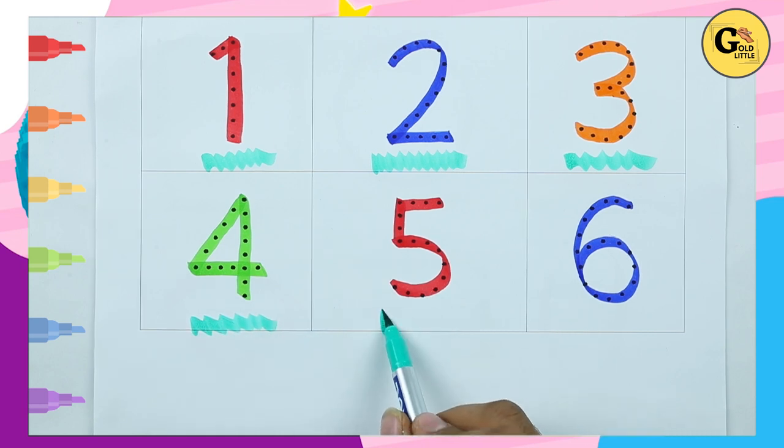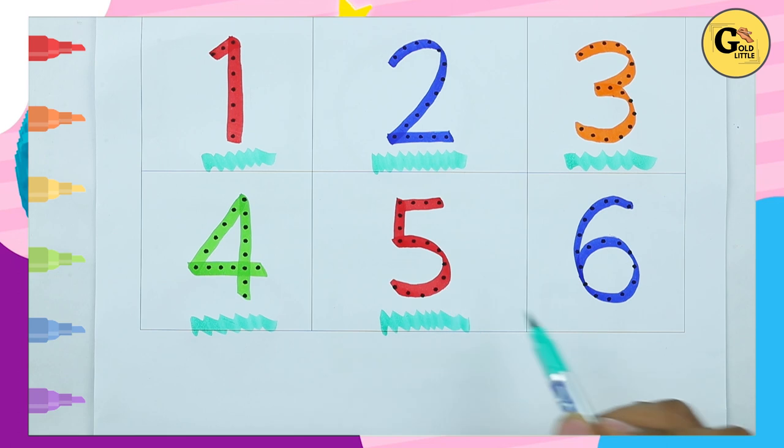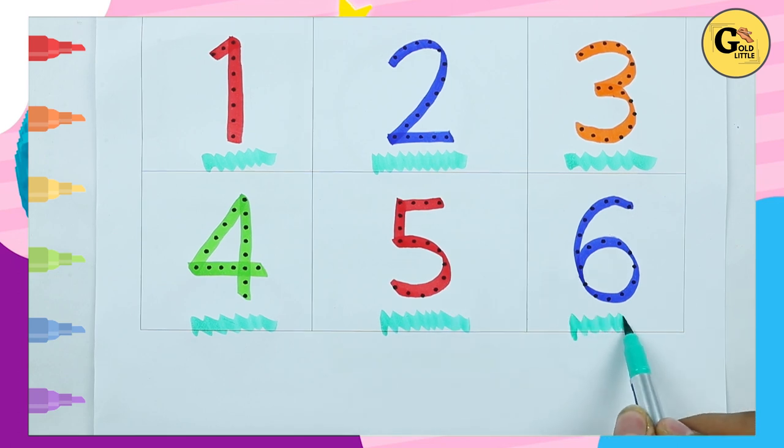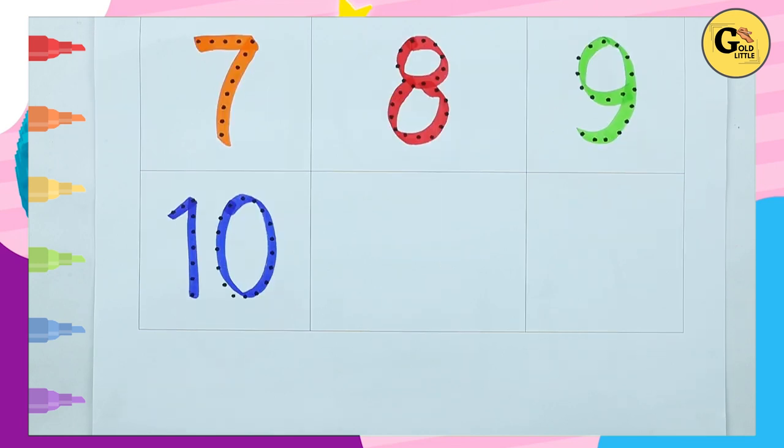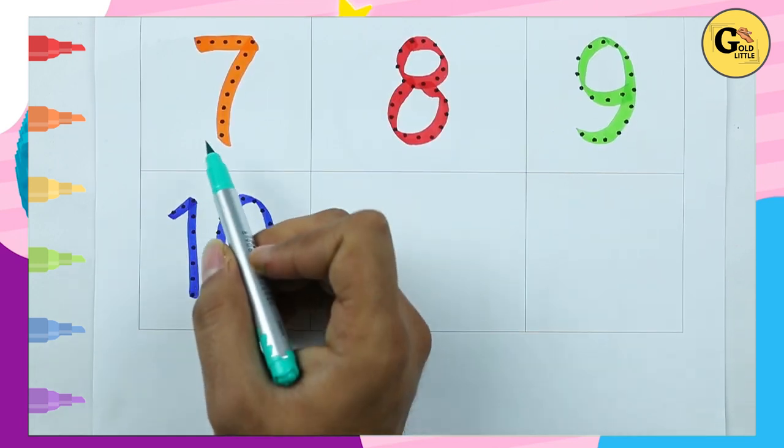It's number 5, it's red color. It's number 6, it's blue color, it's orange color.